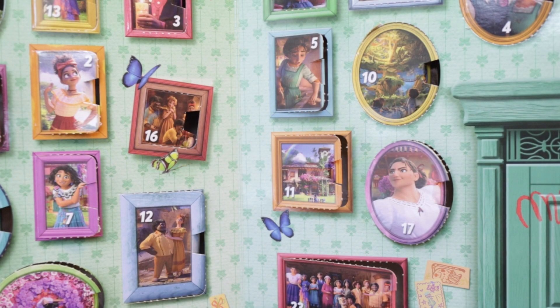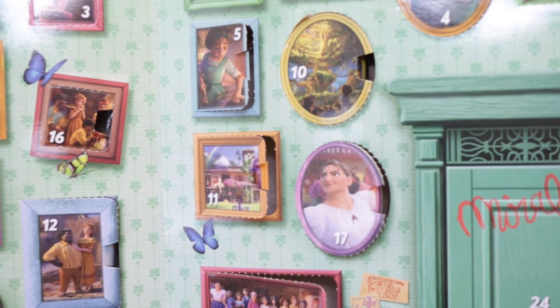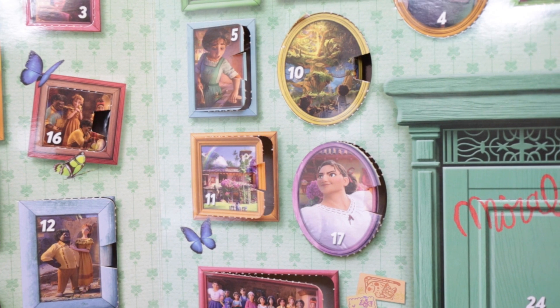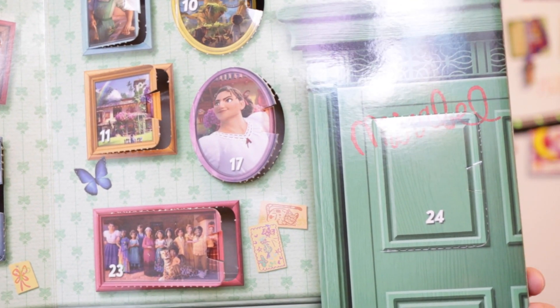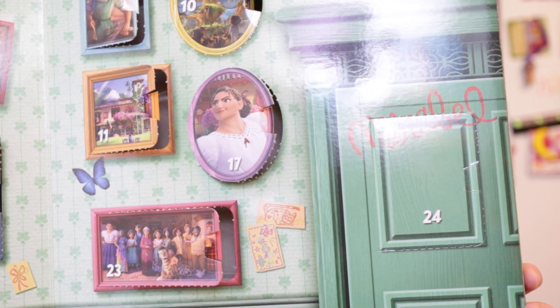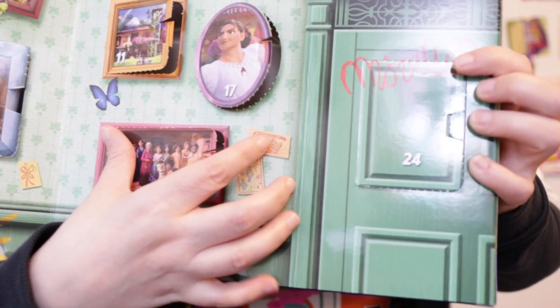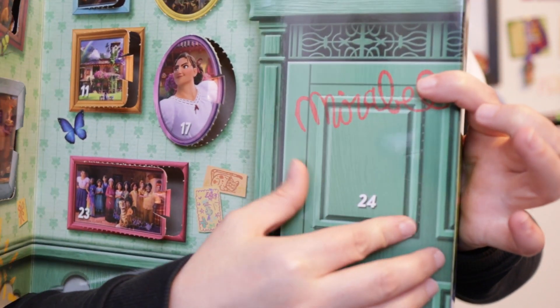Hi everyone, welcome back to Christina Land and the final day of our Encanto advent calendar door opening. Join me tomorrow for day 25, because I will be ranking all the Encanto pieces we got for this advent calendar. But it is the last day today — it's Mirabel's door 24.